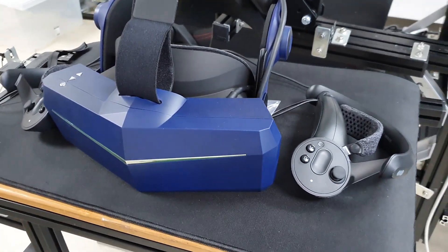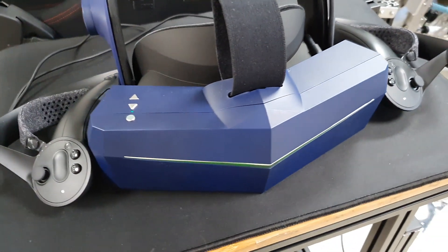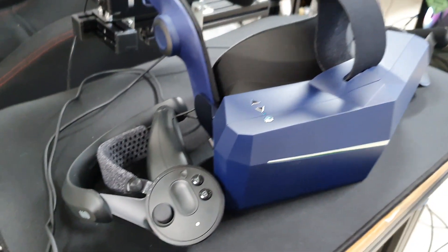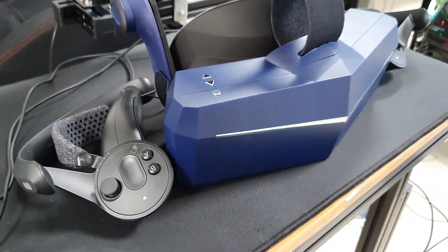Five weeks ago, the PIMAX Vision 8KX had finally arrived at my place. After such a long wait, I am now using the 8KX for more than a week. Let me tell you how good or bad the PIMAX 8KX is. Let's get started.